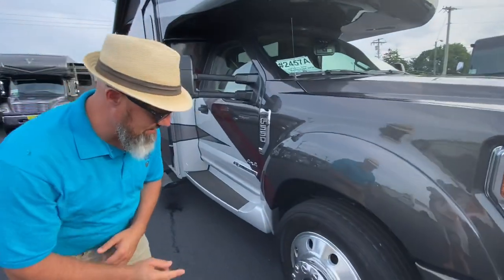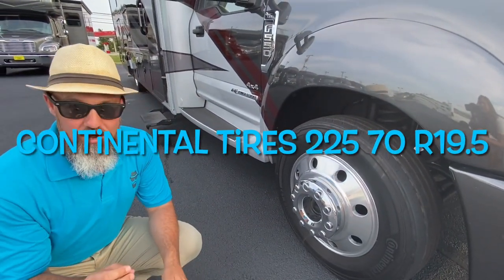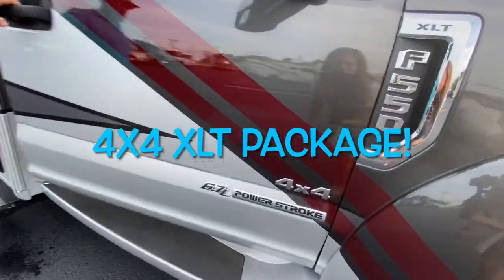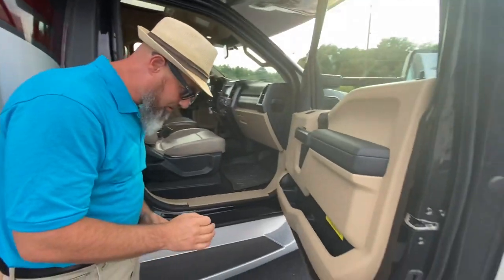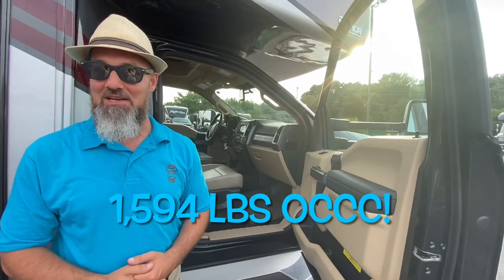This one has the Continental tires — they are 225/70-19.5 on really nice alloy wheels. This is a 4x4 model, XLT package. Cargo carrying capacity of this coach is 1,594 pounds.